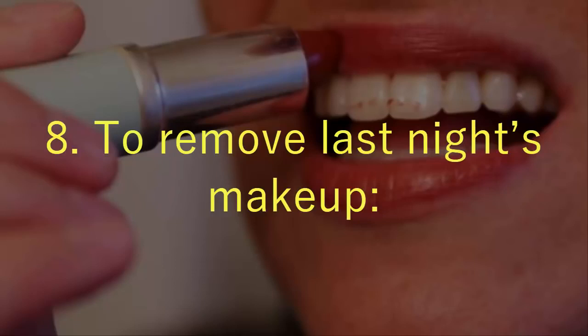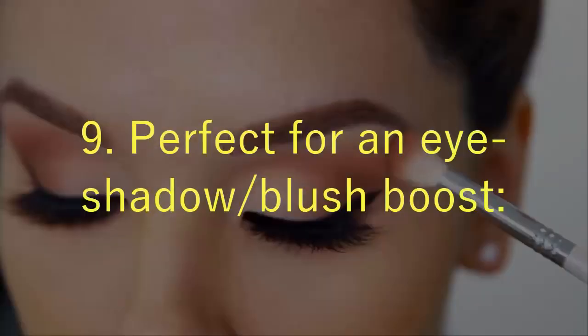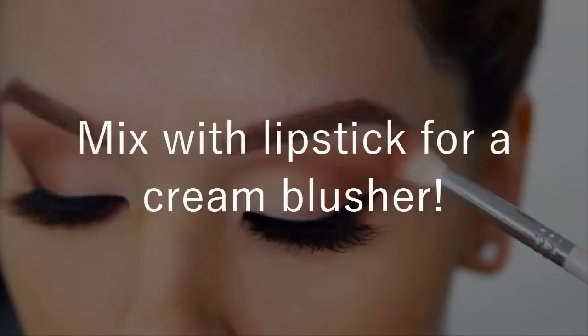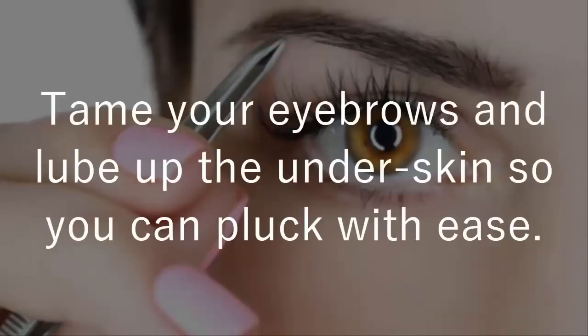8. To remove last night's makeup, apply some Vaseline to a Q-tip and have a pretty day. 9. Perfect for an eyeshadow or blush boost — apply some under your eyeshadow for a glossy effect, apply on the apples of your cheeks for a dewy glow, or mix with lipstick for a cream blusher. 10. It eases eyebrow plucking — tame your eyebrows and lube up the underskin so you can pluck with ease.